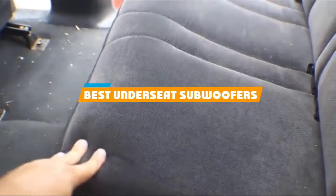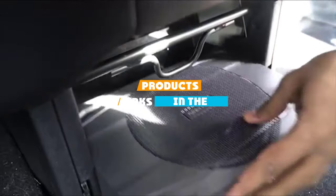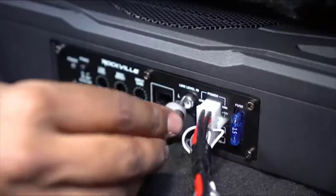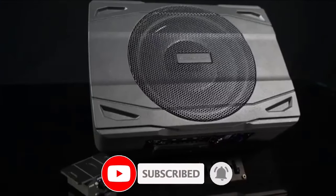If you are looking for the best under-seat subwoofers, here's a list you must see. We made this list based on our personal preference and sorted it based on their features, prices, quality, durability, and reputation of the manufacturer and customer feedback. We've also included options for every type of customer. So let's get started!